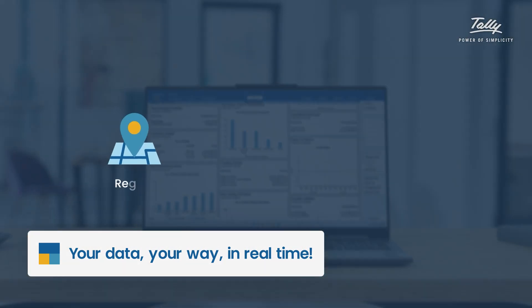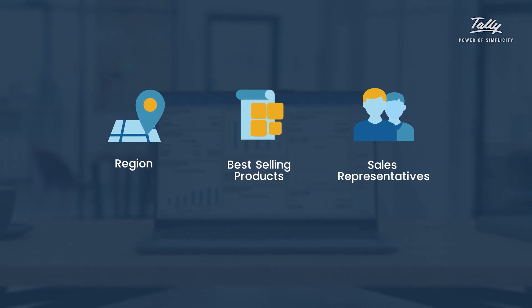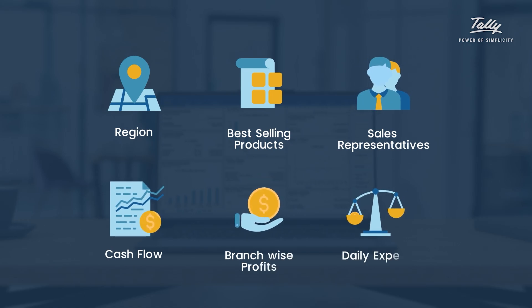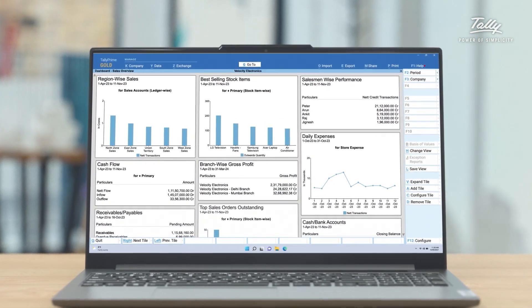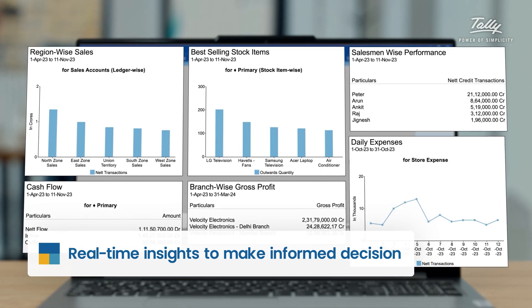Want to track sales by region, product category, or by sales representatives? Or maybe you want an overview on cash flow, profitability, and daily expenses? No problem. Whatever you need to see, the intuitive and powerful dashboards give you real-time insights to make informed decisions.